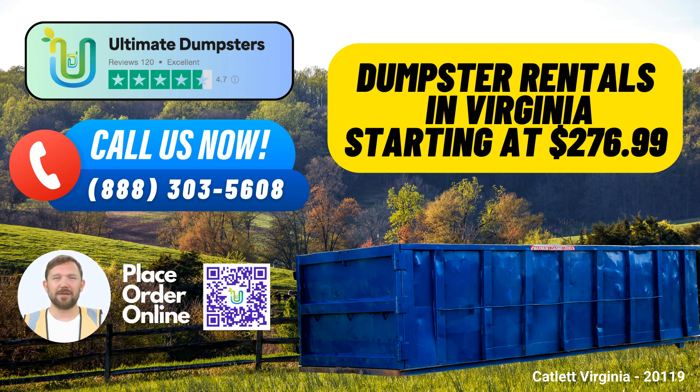Our commitment to providing top-notch service and the following benefits sets us apart. Nationwide coverage: Ultimate Dumpsters delivers to over 50,000 cities across 50 states and 3 countries, making us your trusted local choice for roll-off dumpsters.